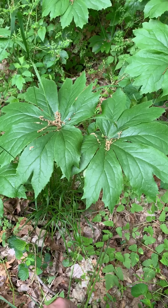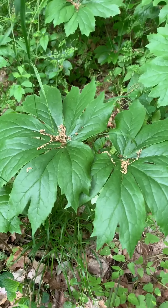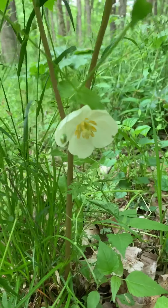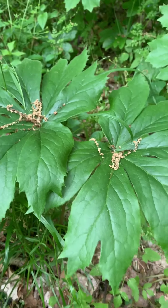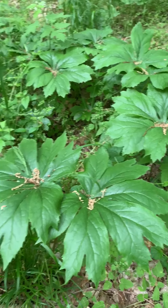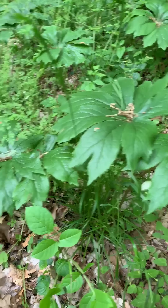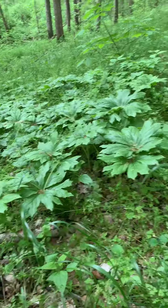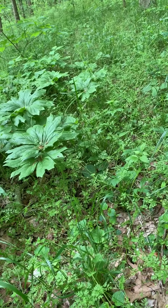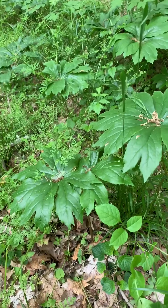This is May Apple, sometimes also called American Mandrake, although it is no relation to the actual mandrake. It will have two big leaves like this, which grow from a fork where there is, at this time of year, a really pretty flower. Later on that turns into a fruit that gets ripe in a few months. The fruit is edible; the rest of the plant is poisonous. The resin from the roots can be used to destroy warts. You'll often see it growing in colonies, and probably all of these plants are connected underground via a running rhizome that goes from place to place, putting up different plants at different spots — so all of these are likely one organism connected underground.